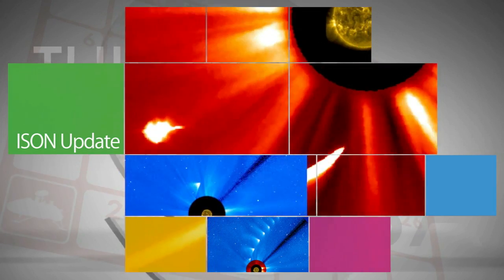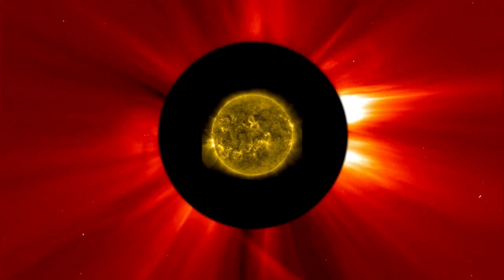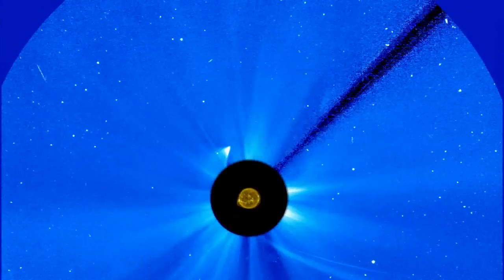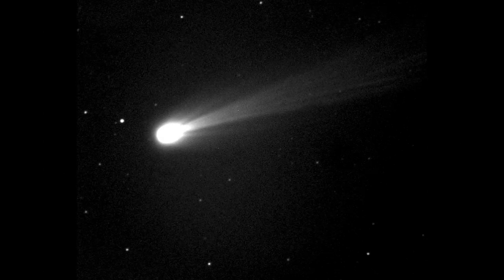With a more than 90 percent probability that Comet ISON broke apart from a major heating event on its approach to the Sun Thanksgiving Day, the search is on for what's left of it. NASA will use a variety of space and Earth-based telescopes to monitor the comet over the next several weeks before the fate of ISON can be confirmed.